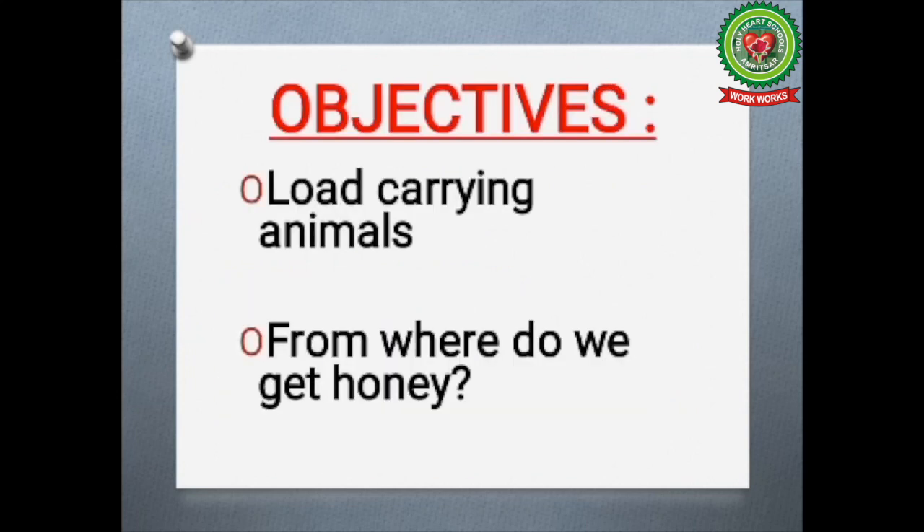Today we will read about load carrying animals and also from where do we get honey. So open your book, page number 31.